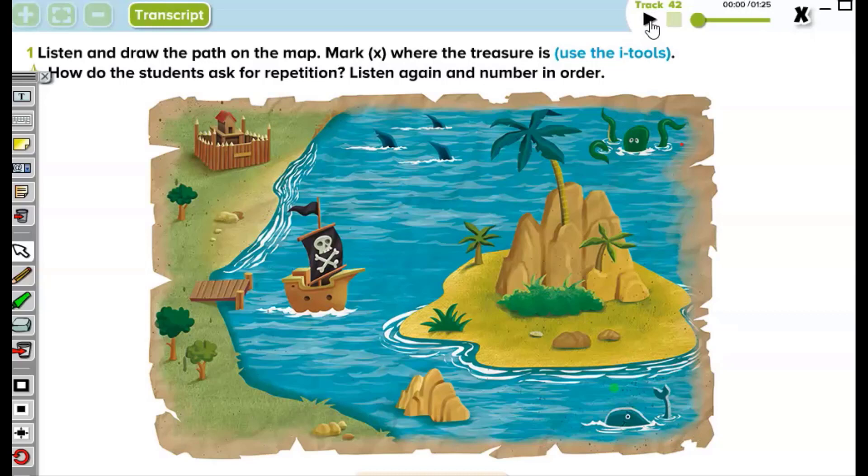Now let's follow the path again together. We will follow the path together and try to find the hidden treasure again. Are you ready to tell a chain story? We started at the fort last Sunday. We climbed into a ship. We sailed to an island.